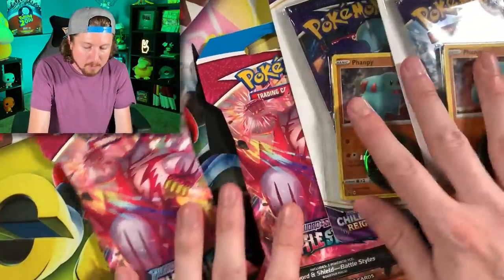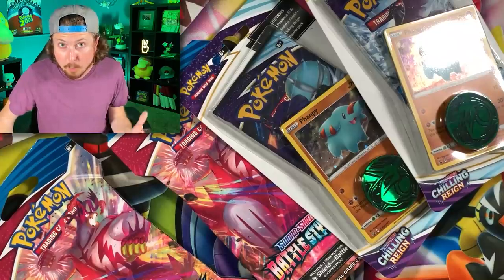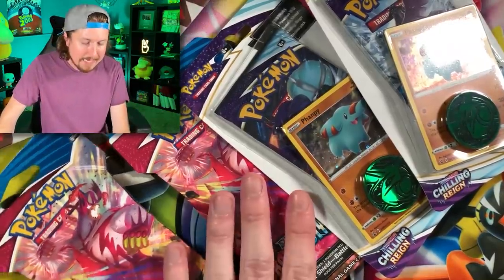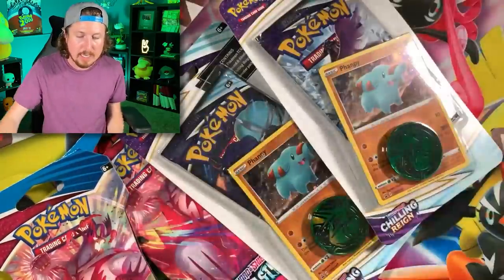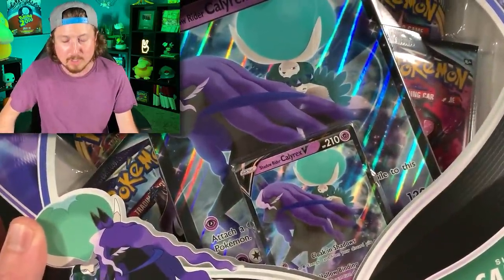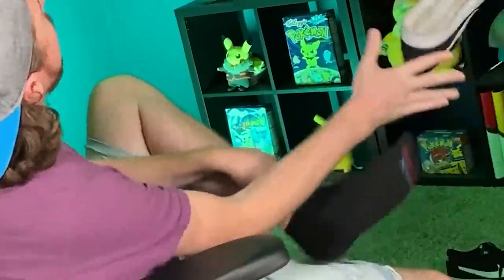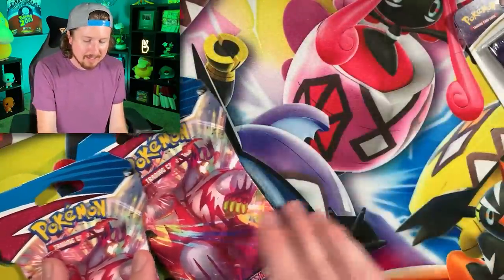Let's focus on what we found in today's Pokémon card opening. Starting off with Five Below - a lot of people have been asking, does Five Below sell Pokémon cards? Yes, there are Five Below Pokémon cards. We have two Battle Styles and two Chilling Reign, plus cards from Target and Barnes & Noble. I want to get comfortable first - grab yourself some H2O, stay hydrated. Let's start!